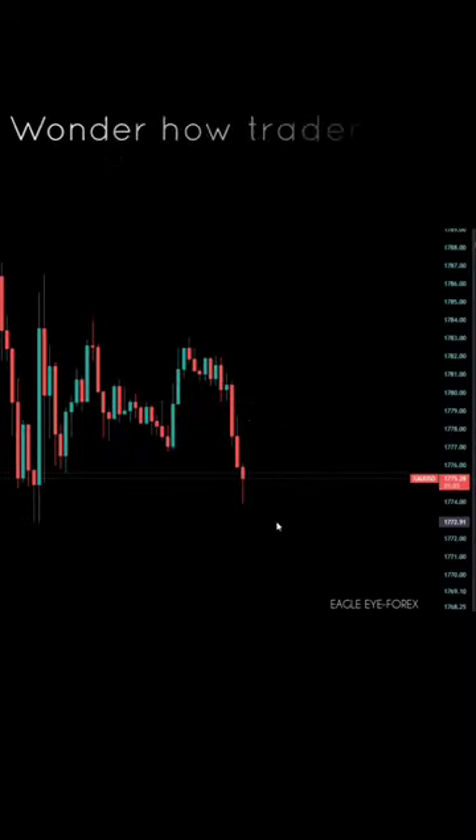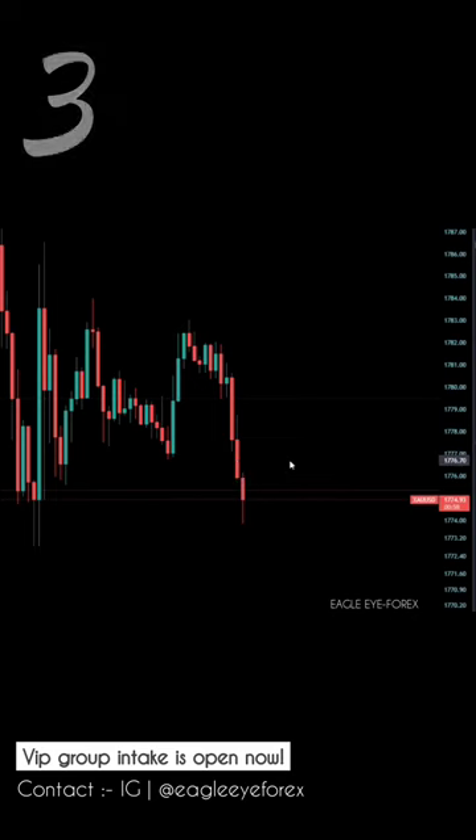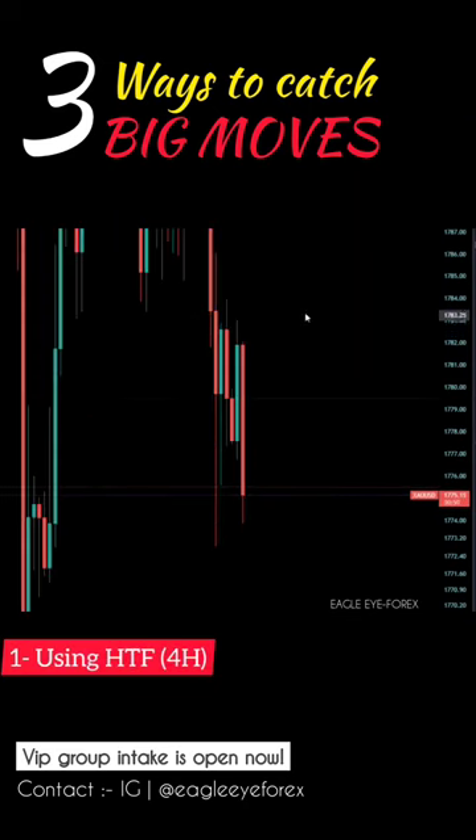Do you keep missing big moves and wonder how traders make huge profits in a single day? I'll tell you three ways to catch big moves on the market in this video.